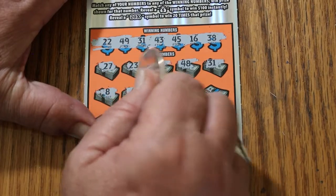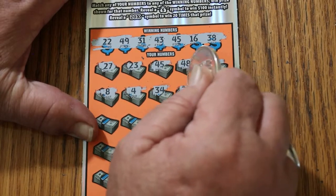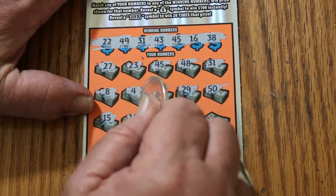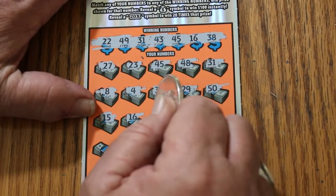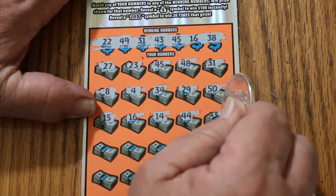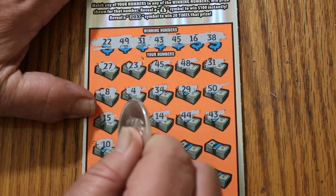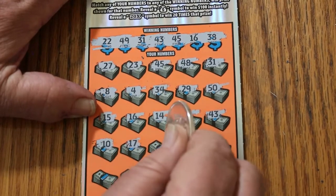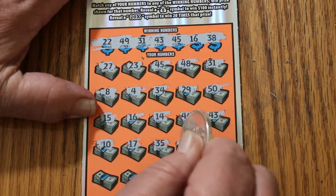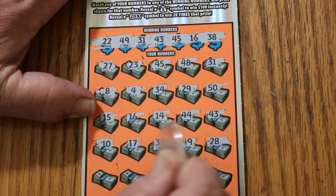Number 8, number 4, 34, 29. 49, the big 5-0, 15, 16 — three matches. 14, 44, 43 — four matches. Number 10, 17, 35, 49. And we've got a 49 — another match.